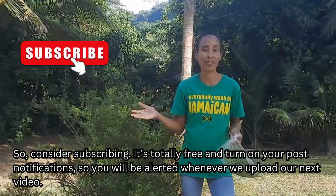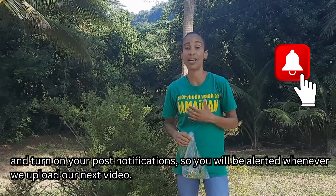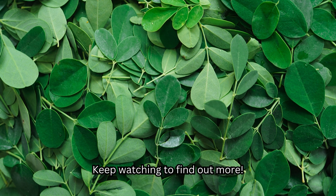So consider subscribing — it's totally free — and turn on your post notifications so you will be alerted whenever we upload our next video. In today's video, we are going to be diving into the differences between Moringa seeds and Moringa leaves, exploring their nutritional profiles, health benefits, and practical uses to help you discover which one might be the better choice for your health. Keep watching to find out more.